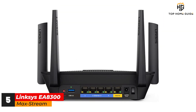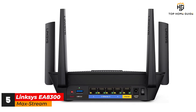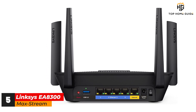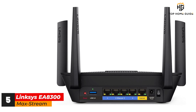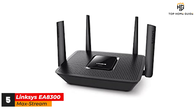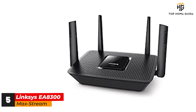Whether you're allocating bandwidth to prioritize gaming or media streaming, or just setting up parental controls, you can automate many features, make manual adjustments on the fly, and monitor it all from your desktop or smartphone. With so many ways to customize your router's performance, the Linksys EA8300 Max-Stream is an easy pick for the power user.